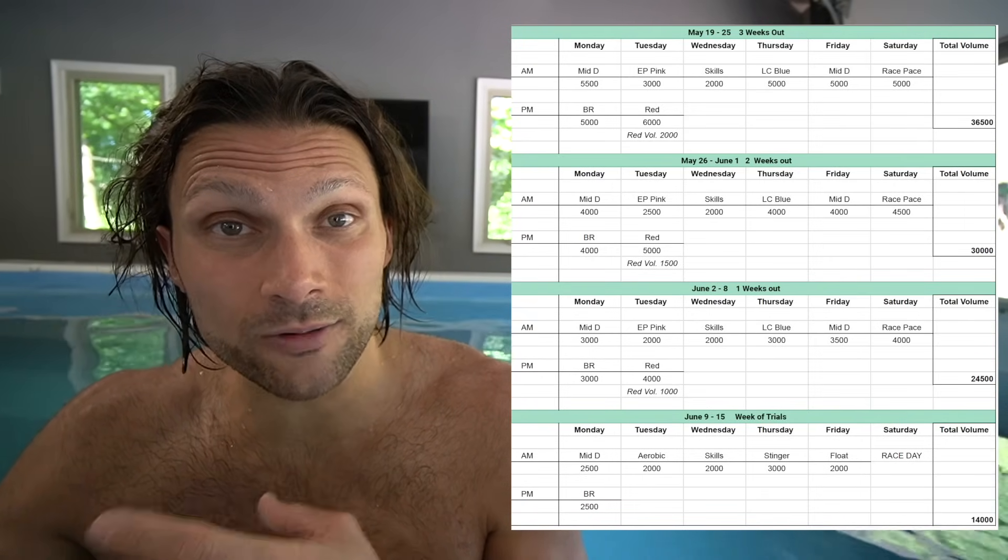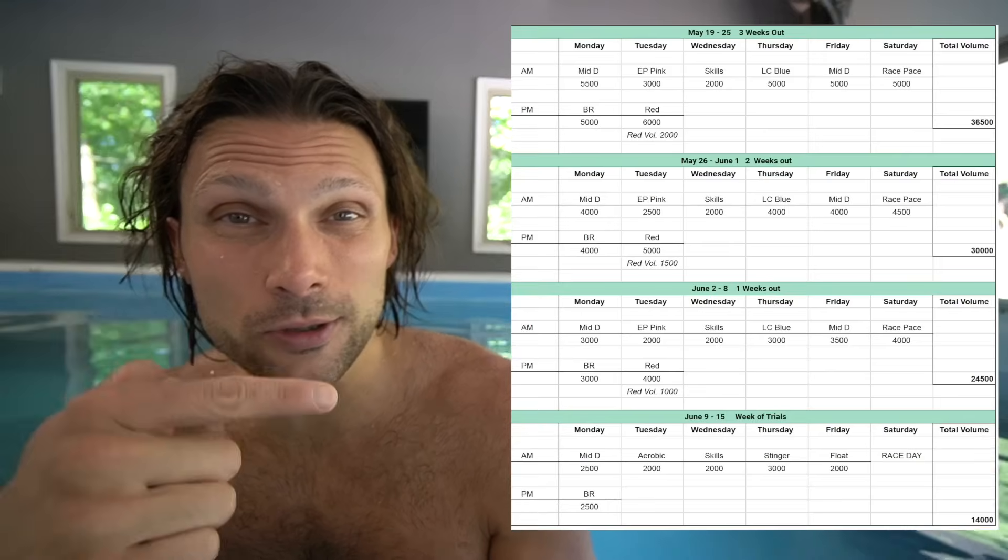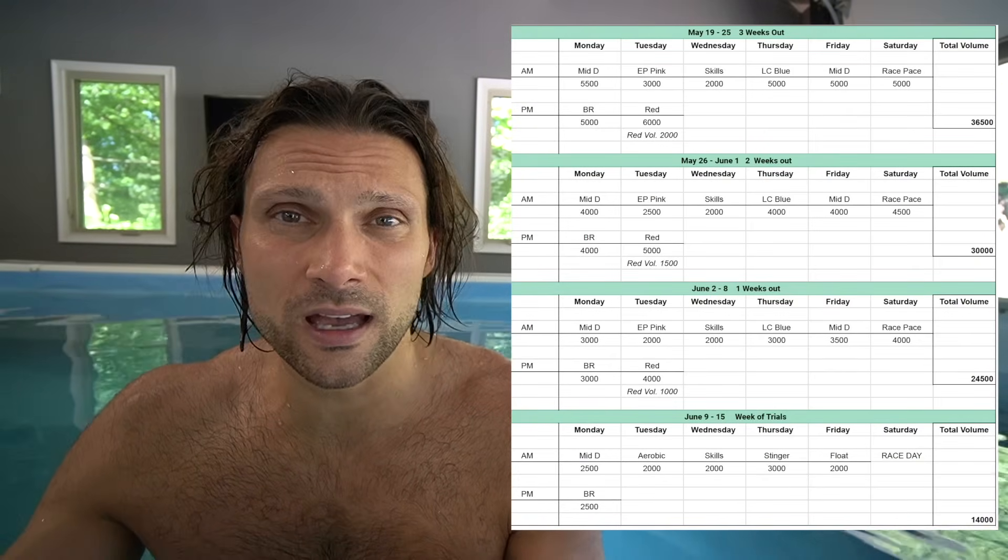I explained what each one of these workouts is in a video I made about a month ago — you can go back and check that out. The only change is the Wednesday workout shifts. It's written as skills here, but it could be race-paced stuff, maybe recovery — it just kind of depends on how I feel. Things are starting to go well. I'm feeling good in the pool. I'm enjoying myself and having fun.